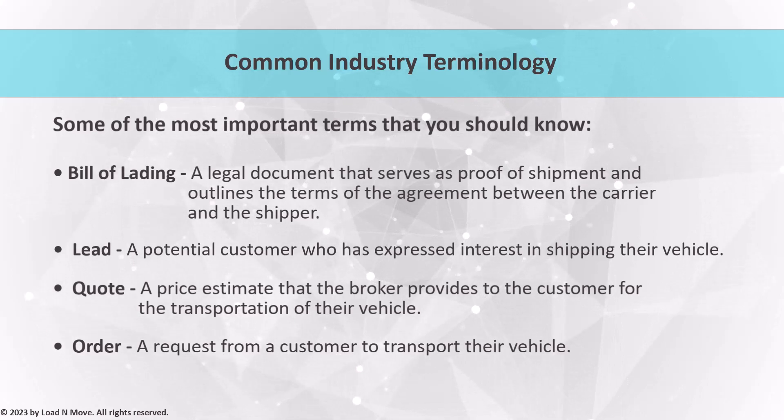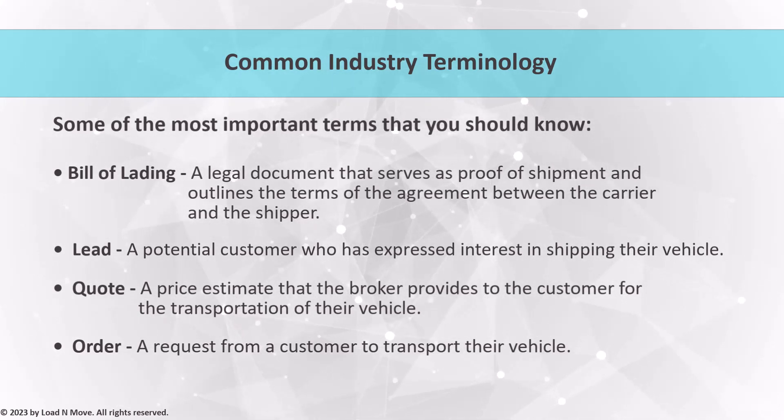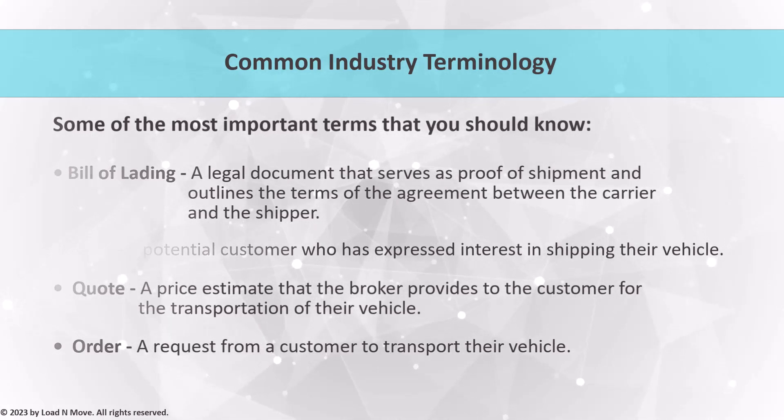Understanding these terms is crucial for effective communication with everyone in this industry. It's essential to speak the same language and use the same terminology to ensure that everyone is on the same page.